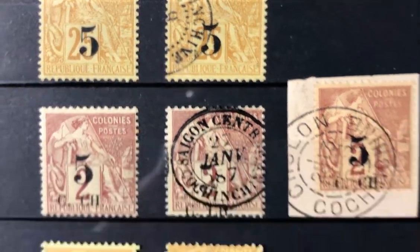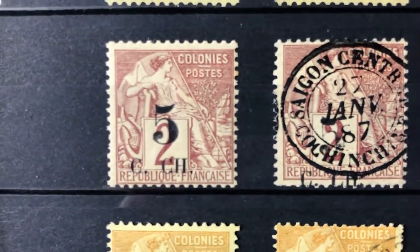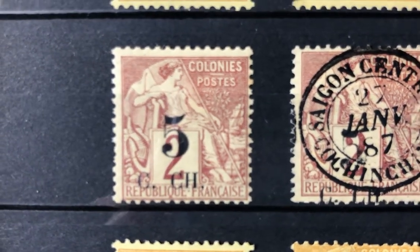The next stamp in the set is Scott number two. It's a five cent on two cent brown buff. Its value is $40 mint and $32.50 used.